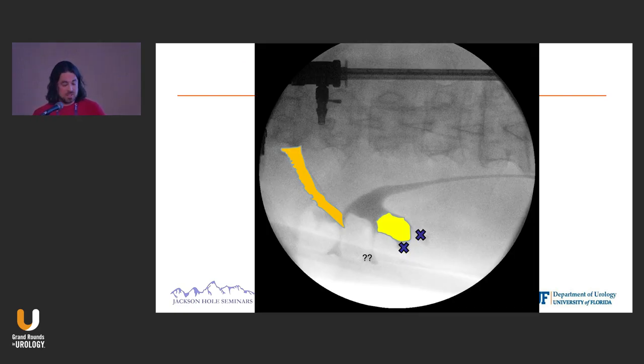Let's look at some cases. This is a patient of mine. Here's his 12th rib. He's got a big — maybe two and a half centimeter — lower pole stone kind of in this lower pole slash renal pelvis area.